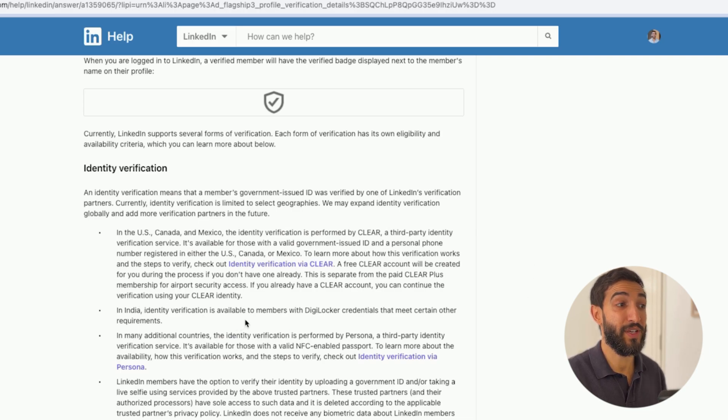If you're based in India the verification is available only to members who use DigiLocker. If you're based anywhere else — mostly Africa, Asia, Europe, and elsewhere — this is going to be performed by Persona. In my case it was performed by Persona because I'm a national based in Hong Kong.